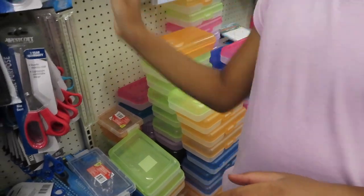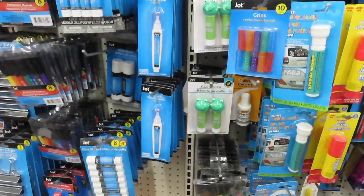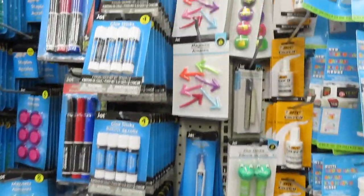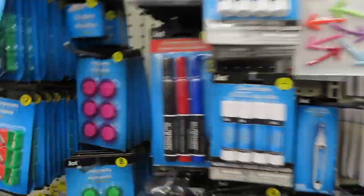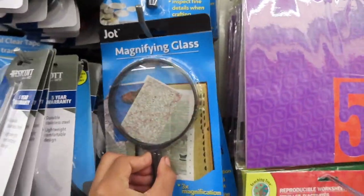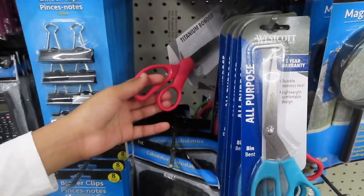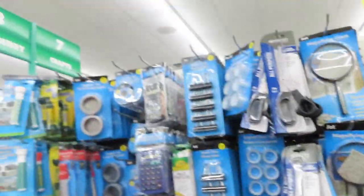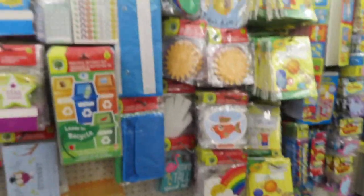That's all the pencil holders. Oh look at the magnets. Magnifying glass. Scissors — look at the pink one in the back. Alright, I think we've done made it to the end. And this is for all the teachers — cheers.